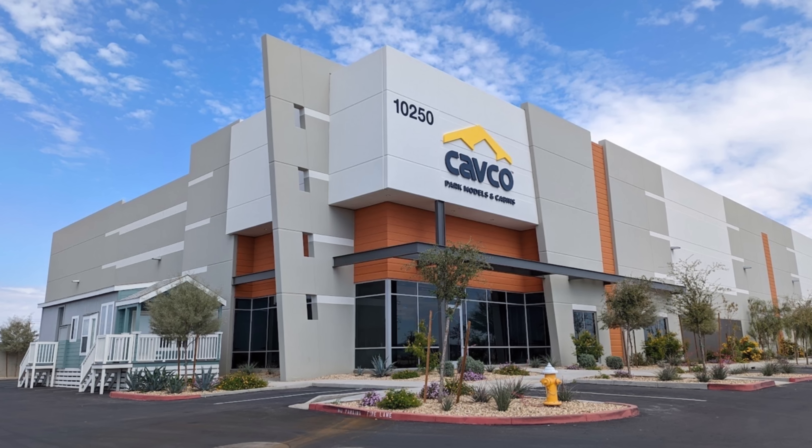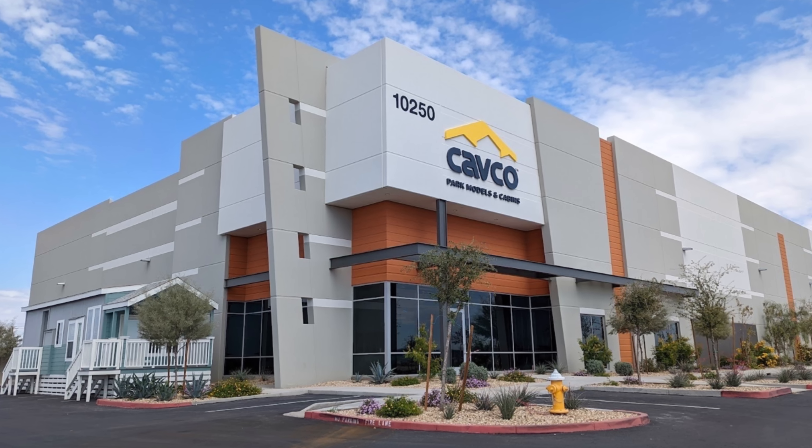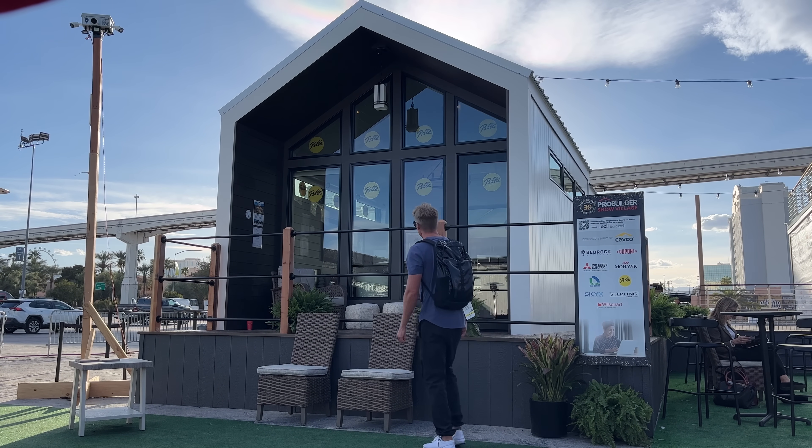One or two years ago I did a video on a new park model facility that had been announced in Glendale, Arizona — and it turns out that's where this home was built. The home was built by Cavco and after the show I believe it was being moved to a park model community that was being built out where it'll be put for sale. If you haven't heard of Cavco, they're one of the big dogs in the off-site construction space with factories located all over the United States.